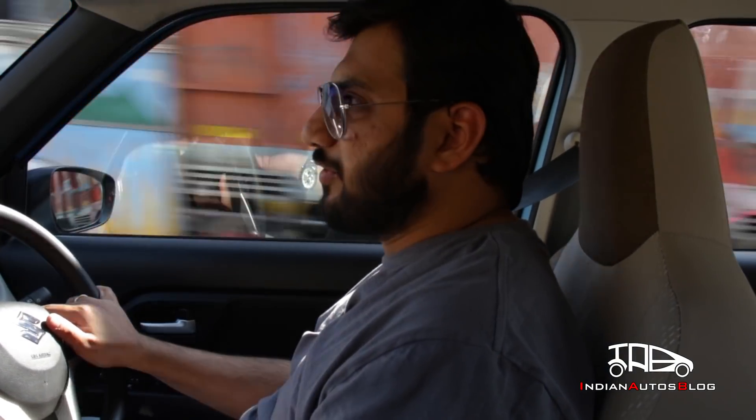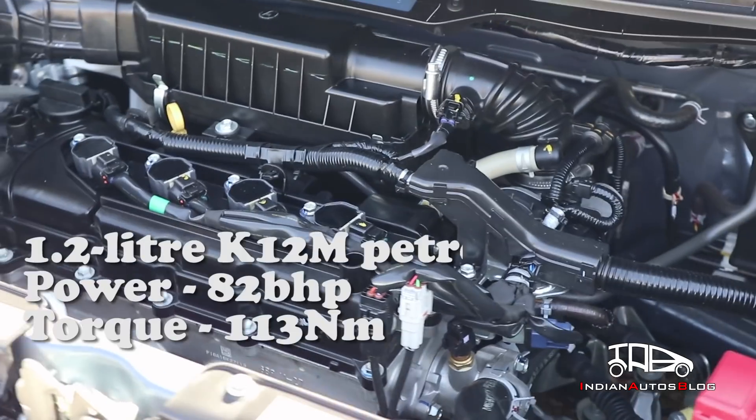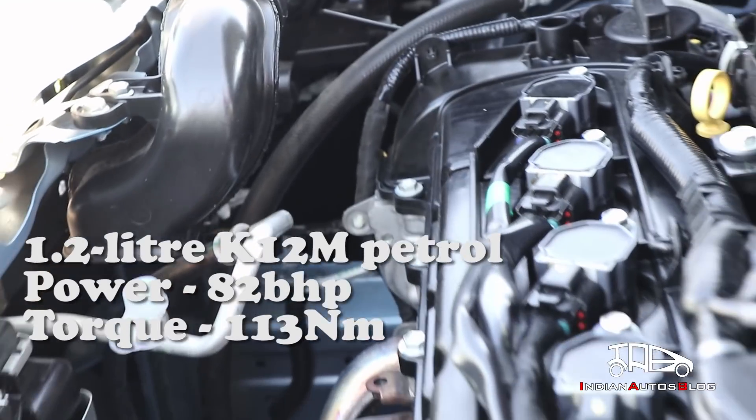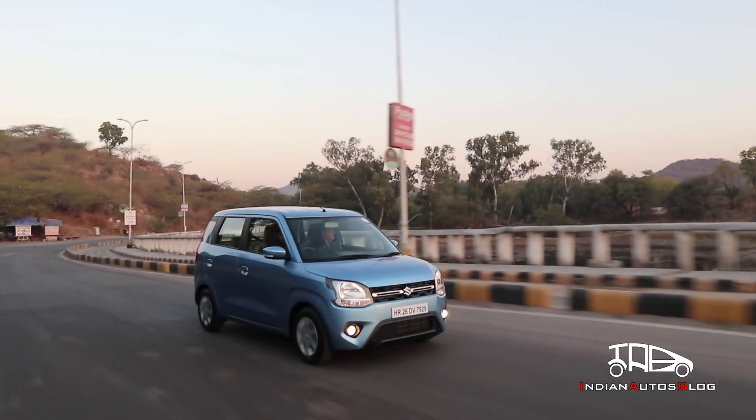Behind the wheel, the new Wagon R 1.2 feels nothing like the previous version, which is mainly due to the fifth-generation Heartect platform and the more powerful motor. As with other Maruti models powered by this familiar engine, the refinement levels are quite high and the NVH is well controlled. However, the engine does get a bit audible once pushed hard, past 5,000 rpm.